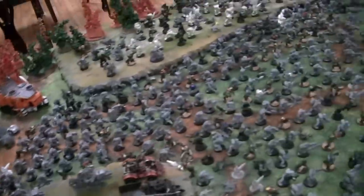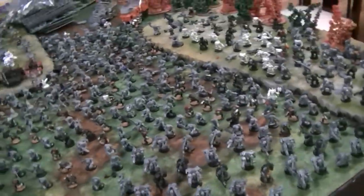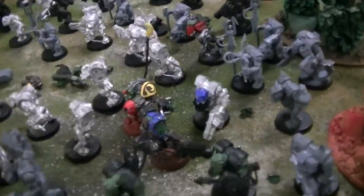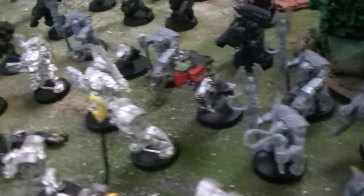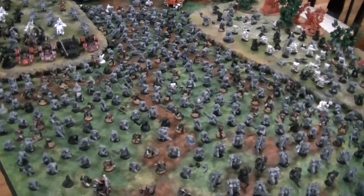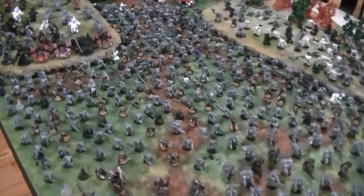So guys, this is it - this is your Green Tide. And by the way, if you want this all painted by BTP, let us know. We will make you an awesome deal. We have a great artistic license special running in January - you really can't go wrong with that applied to this. Okay, so that's it - all the orcs on this table. Thanks for tuning in. It's a lot of figs, man. It's a lot of figs.